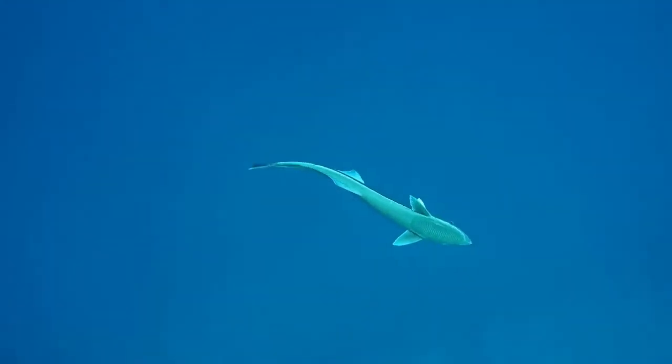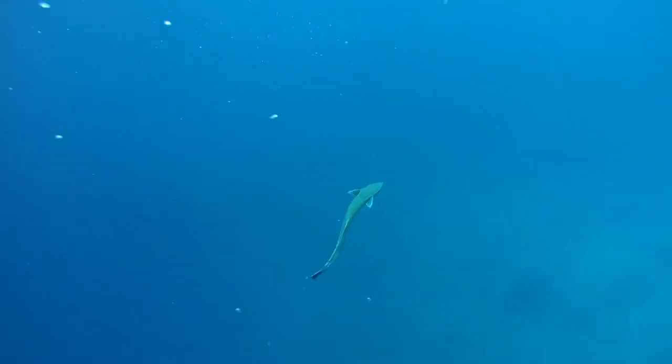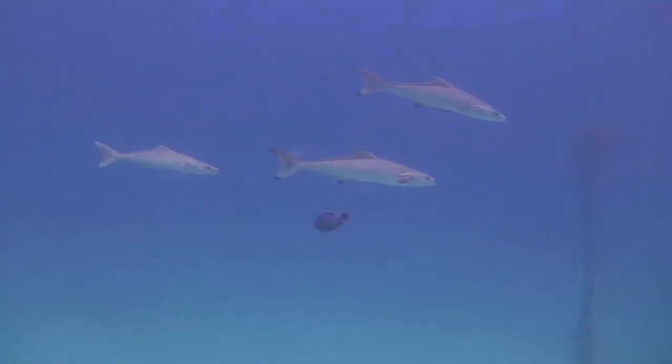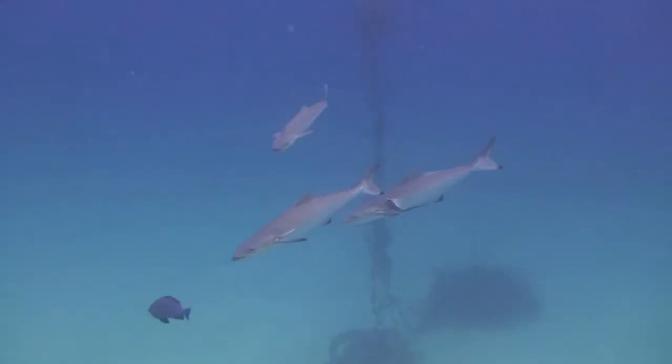The first dorsal fin has 6 to 9 short and stout sharp spines that are independent. There is a forked, slightly lunate tail in the mature cobia, which is normally dark brown. The fish lacks a swim bladder. The juvenile cobia is patterned with black and white prominent bands, and has a rounded tail.